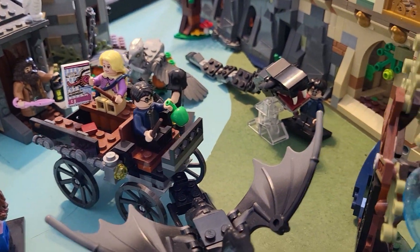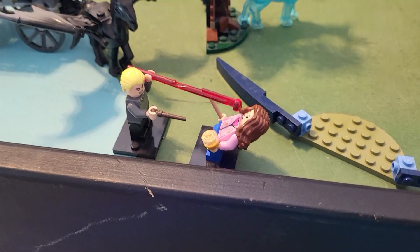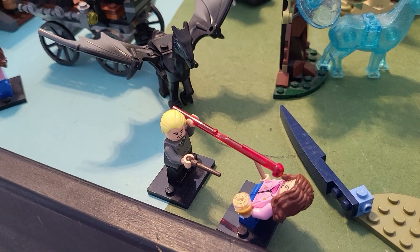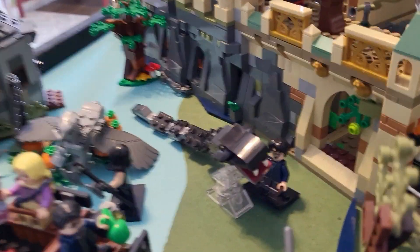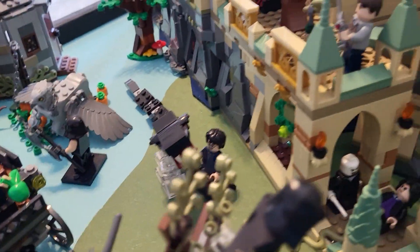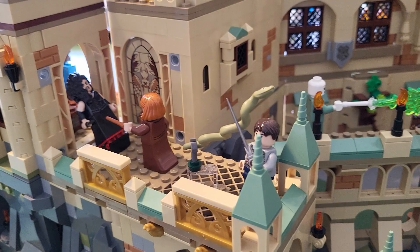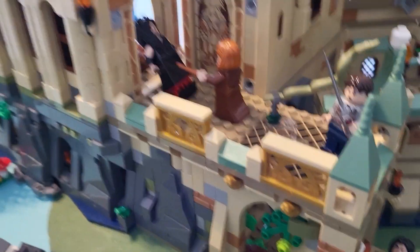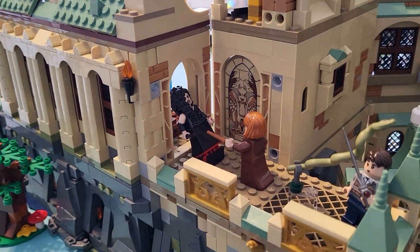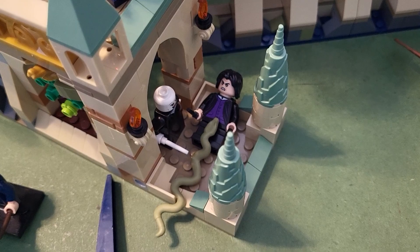Here we've got Malfoy firing a hex at Hermione — she's got some pretty fast reflexes, I don't know if I could avoid that. This is the 2018 version of the basilisk and Harry stabbing it with the Gryffindor sword. Up above there we have Neville killing Nagini with the sword of Gryffindor and Molly killing Bellatrix. Moving on down to the boathouse, we have Snape being murdered by Nagini.